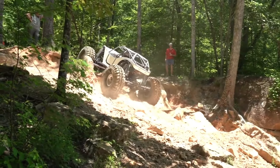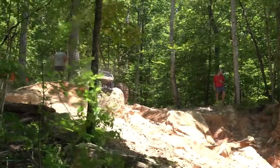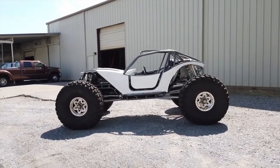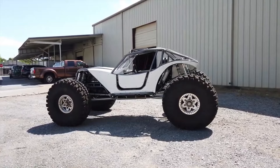Driven by power, fueled by adrenaline, the Rock Bouncer X with 50 Mega Stickies Turnkey Buggy is more than just a vehicle — it's a symbol of freedom and adventure in the wild. The Rock Bouncer X — where ruggedness meets performance, and every trail is a challenge waiting to be conquered.